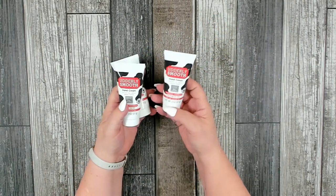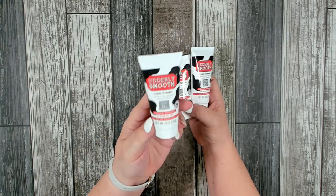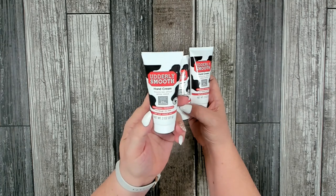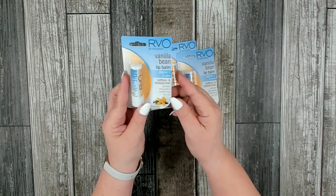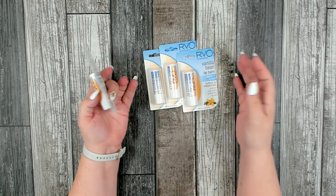I picked up several of the original Vaseline Lip Therapy. I also picked up three of the Udderly Smooth hand cream — if you've never tried this, it's a really nice hand cream especially for very dry hands. This is their original formula at two fluid ounces. I also found vanilla bean lip balm with vitamin E and aloe, which softens and moisturizes.